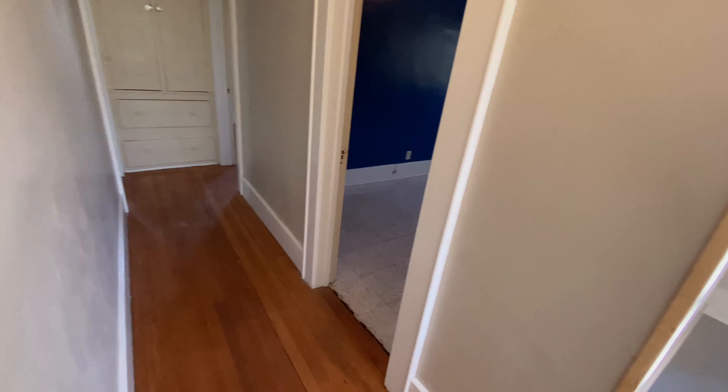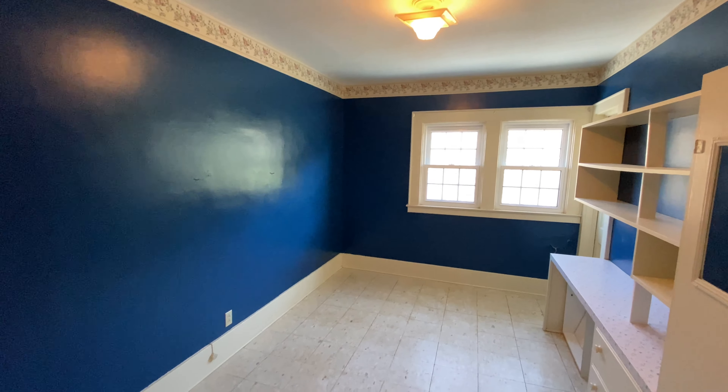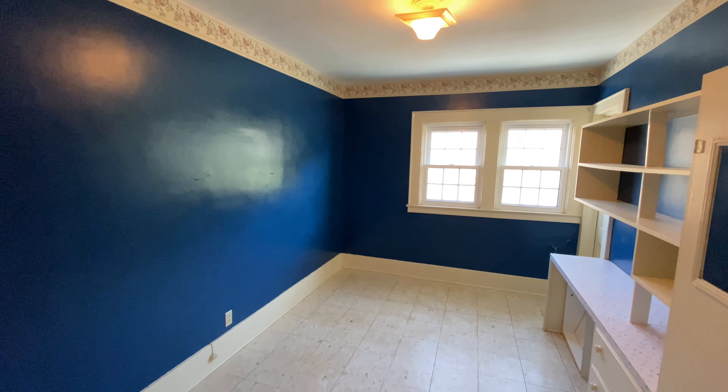Alright, upstairs. Now the bathroom and three bedrooms — those are the only ones that haven't been painted, but they're in pretty good shape. But everything else has been painted: the hallway, all of downstairs.